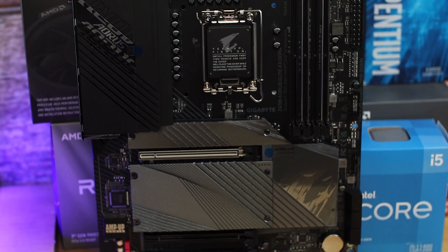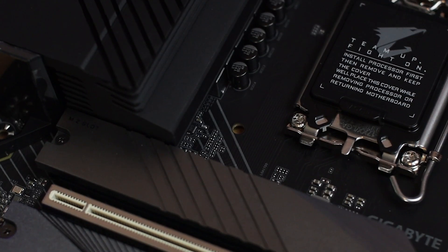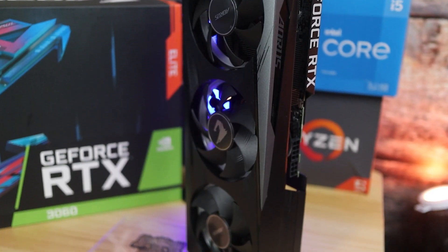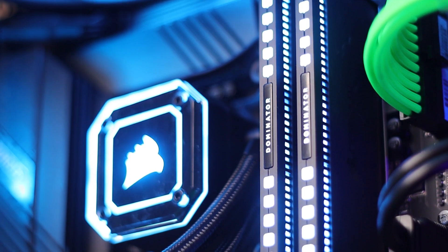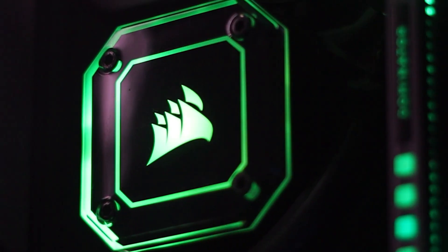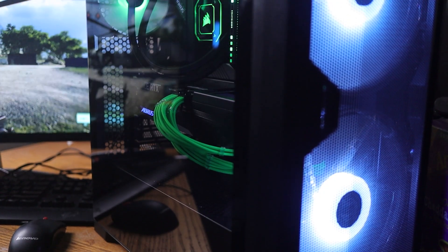Our motherboard is an absolute stunner — the Z690 URUS Elite AX DDR4 version, featuring a 16+1+2 direct digital VRM with premium cooling, three M.2 slots for NVMe drives, native Wi-Fi 6, and a 2.5 gigabit LAN port. For the graphics card, we have the URUS Elite RTX 3060 12 GB model, a triple-fan card that looks great and matches our motherboard. We have 32 GB of Corsair Dominator Platinum at 3600 MHz, a Samsung 980 Pro 1 TB NVMe drive, the 280mm Corsair H115i Elite Capellex AIO for cooling, the Corsair RM750X gold-rated PSU, all sitting in the Lian Li Lancool 215.